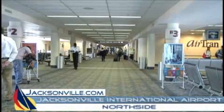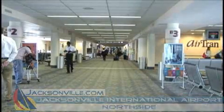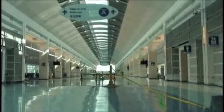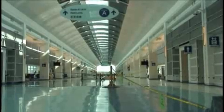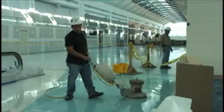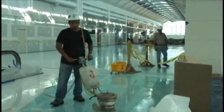Jacksonville International Airport travelers used to traversing the 40-year-old Concourse A will experience a transformation next week. This is the new Concourse A, which will open to the public Tuesday. It's part of a $170 million project to nearly double the size of Concourses A and C while adding two additional gates.